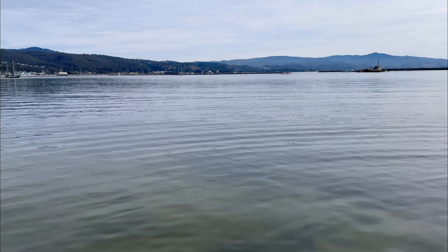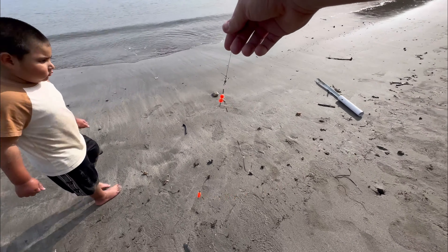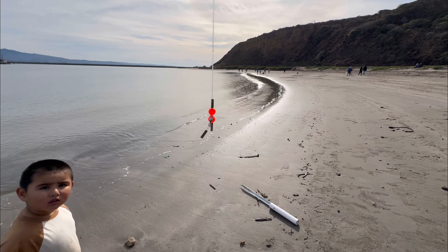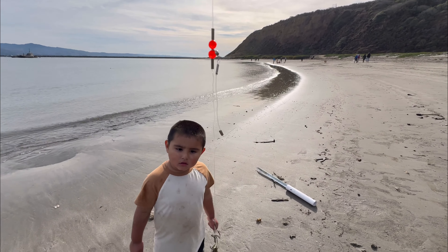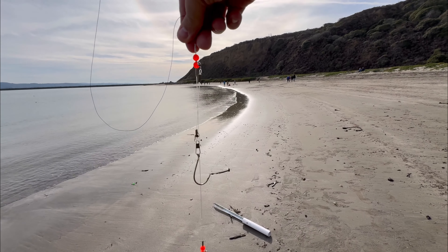Bat ray on, bat ray gone! Here's the aftermath of that big bat ray — it broke my hook right off. Look at that, see the bottom one? There's no hook. It broke my hook! That big bat ray — it was huge. I only have one hook but I'll make it work.